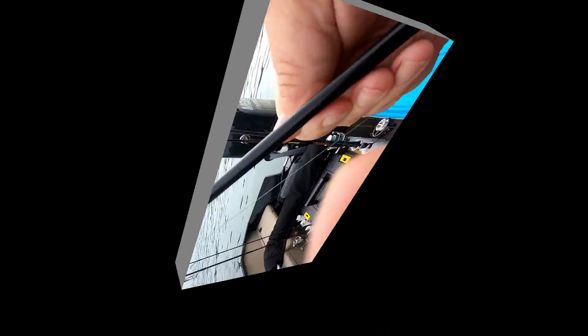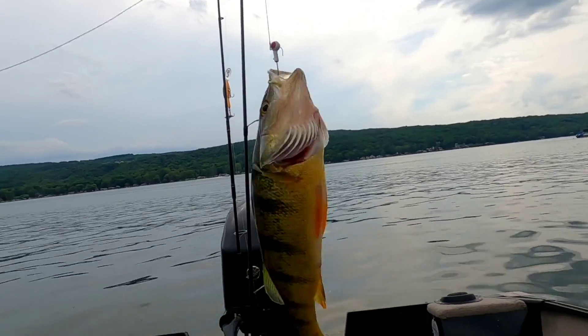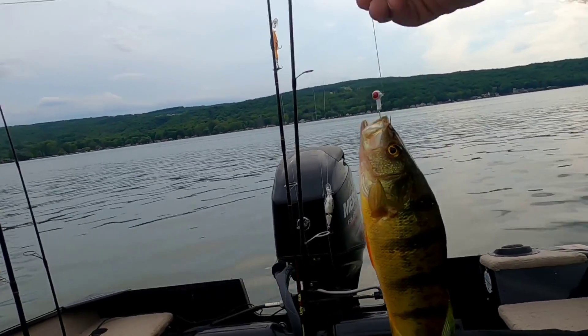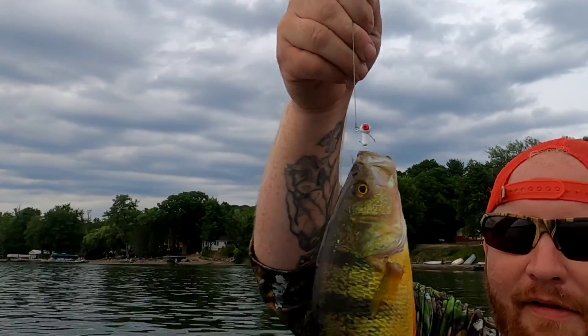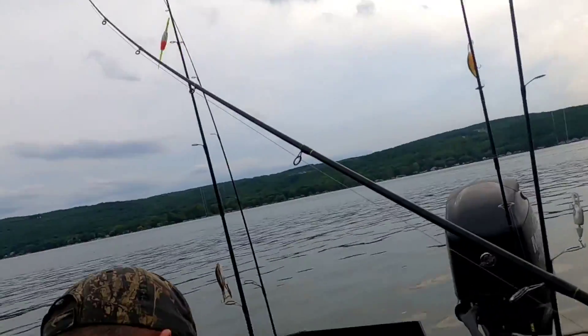All right guys — oh guys, I didn't get it on camera, but check out this perch. Nice big perch! Damn, nice massive one. All right guys, nice perch, I'm gonna measure him up. It's definitely a keeper. Let's catch some more.